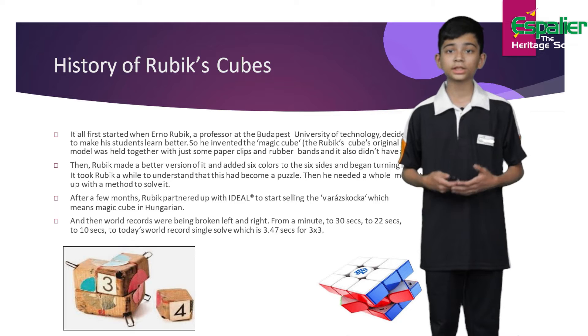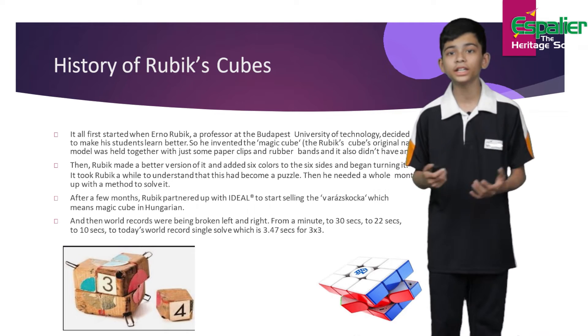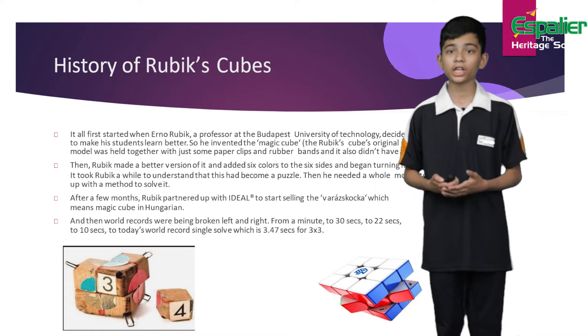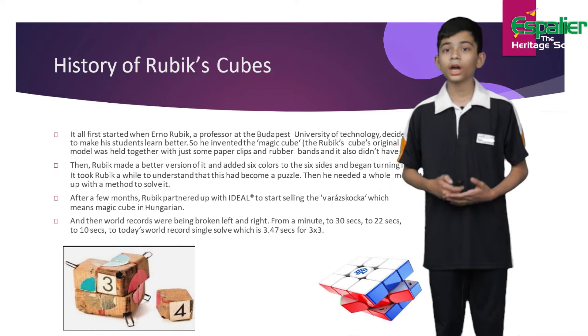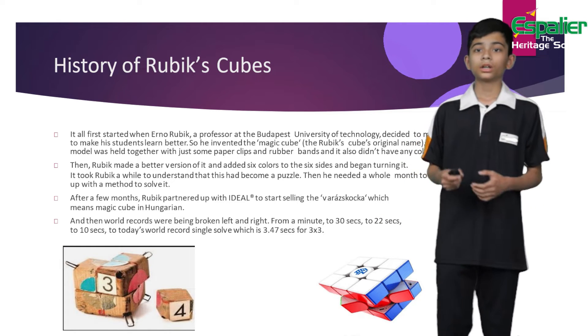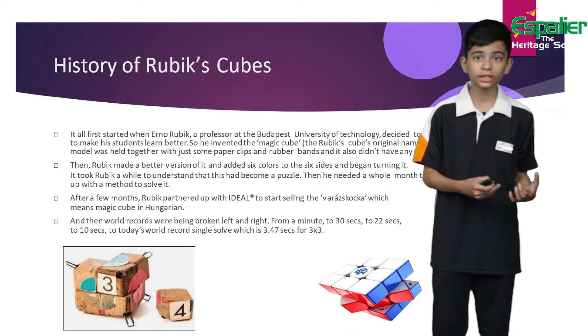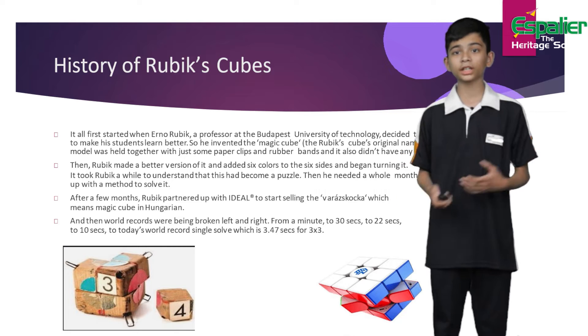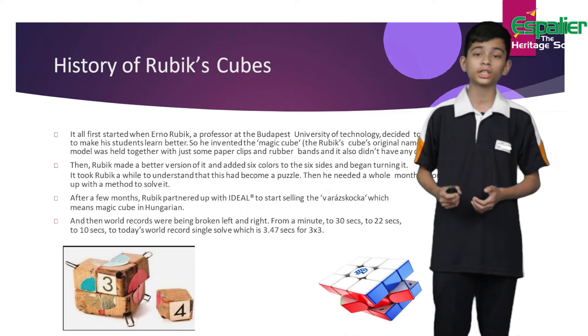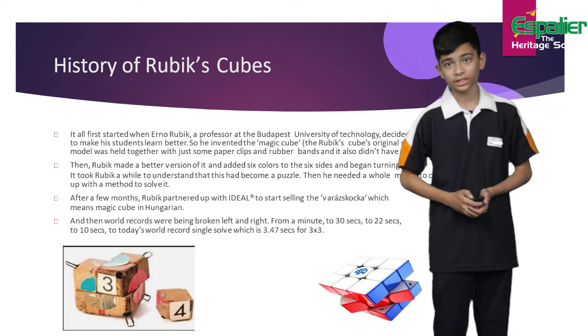After a few months he decided to partner up with a toy company to start selling Varaskovska, which means Magic Cube in Hungarian. Soon world records were being broken left and right — from a minute, to 30 seconds, to 22 seconds, to 10 seconds, to today's insanely fast world record single of 3.47 seconds for the 3x3.